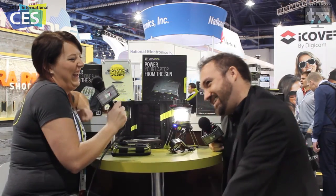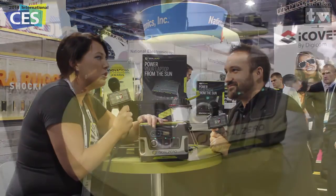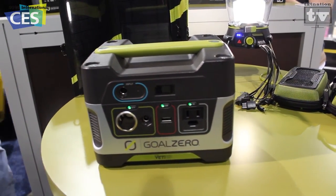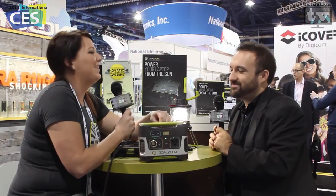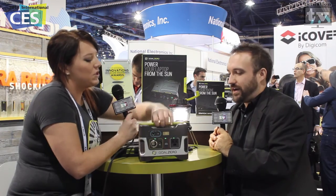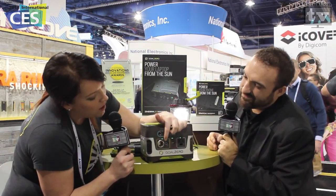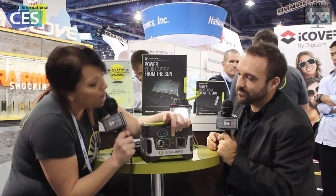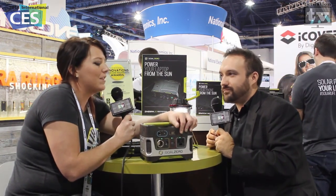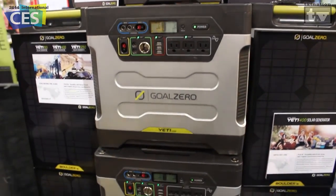This is the Yeti 150 solar generator, which is a great power bank for emergencies or car camping. It's got 150 watt-hours of power thanks to a lead-acid battery inside — just like what's in your car. It weighs 12 pounds, which isn't bad. The ports built into the front include a 12-volt port like what you'd find in your car, a smaller 12-volt port that can run a series of lights, a USB port for gadgets, and an AC inverter for powering smaller netbooks and laptops. This is the smaller end of our solar generator scale.